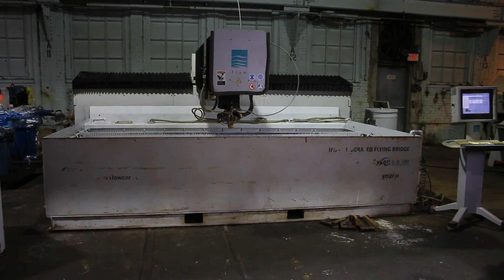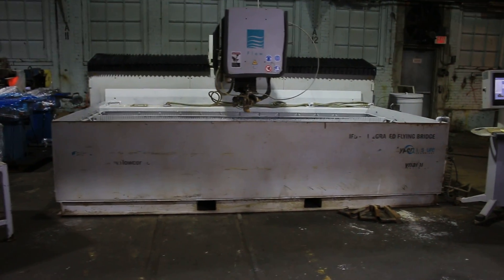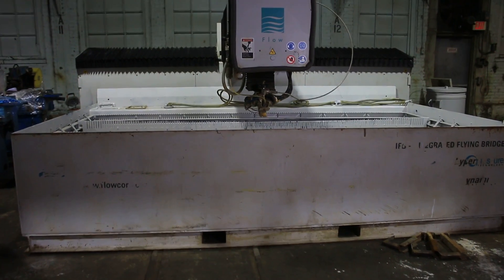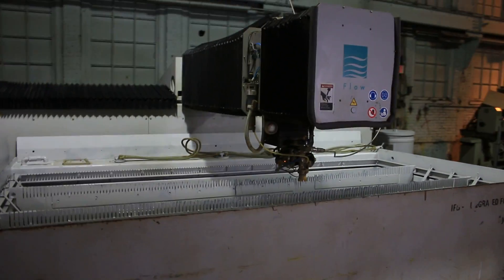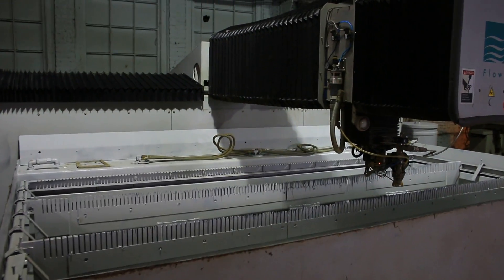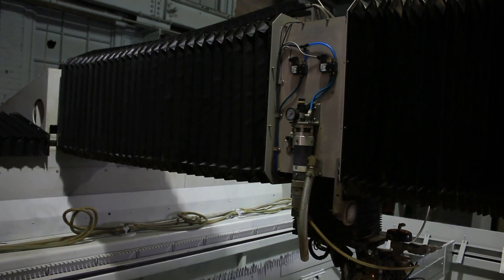This is a Flow IFB integrated flying bridge equipped with a hyperjet pump, which is 87k PSI. The machine travel is 12 foot in the x-axis bridge, which is left to right, 6 foot front to back. It has an 8 inch Z travel. It also has dynamic cutting capability, which is known as taper angle control.